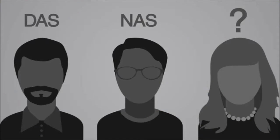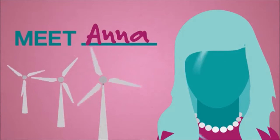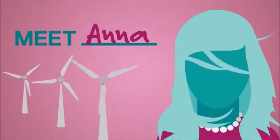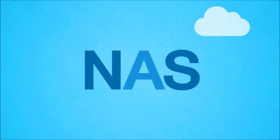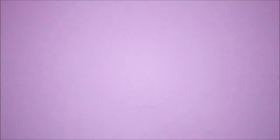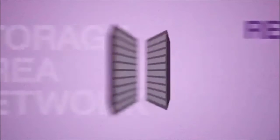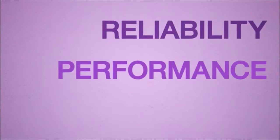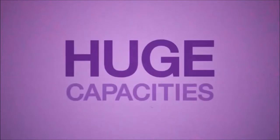Now, what about data storage for large enterprises? Meet Anna, the CTO of a large wind turbine manufacturing company with five office locations. Anna considered a NAS solution, but the size of her company and significant amounts of structured and unstructured data required a more extensive storage option. Anna's choice to invest in a Storage Area Network, or SAN, was a breeze due to ultimate reliability, fast performance, access to large blocks of data from any location, and huge capacities.